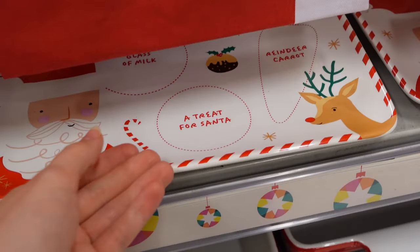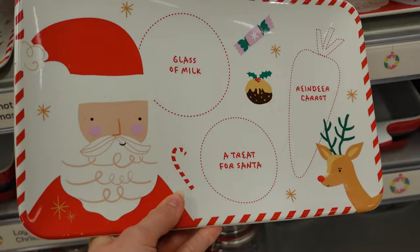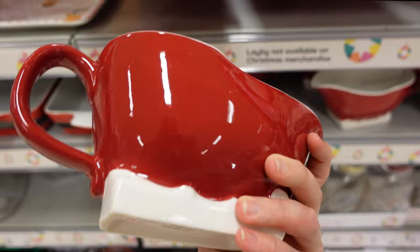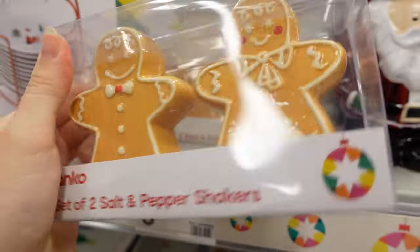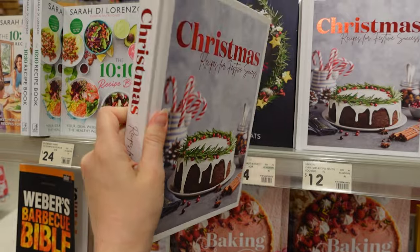They had some trays for your kids for Santa — you can put all the treats on there. I also really liked this gravy boat; it would be perfect for Christmas day when serving up your gravy. And oh my gosh, I am obsessed with these gingerbread men salt and pepper shakers — I thought they were so cute! Kmart had some really nice Christmas books as well — two different ones that would look really nice styled in your kitchen.